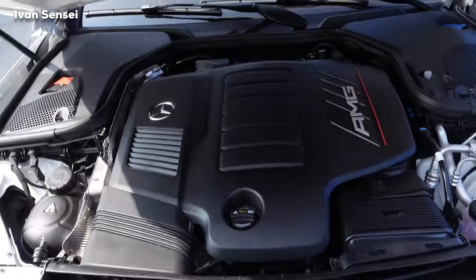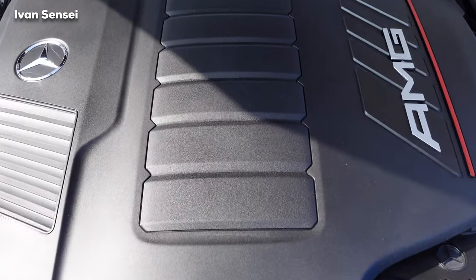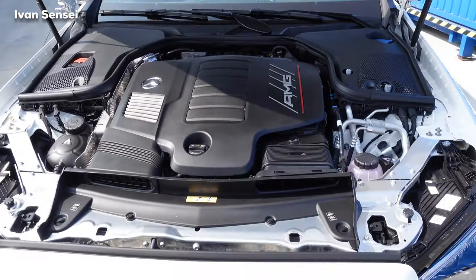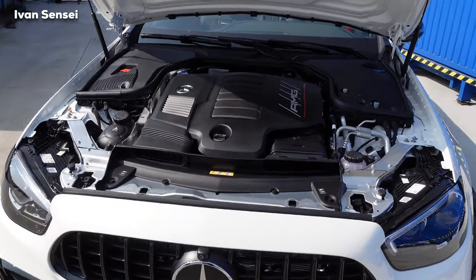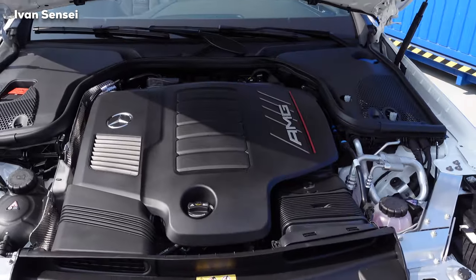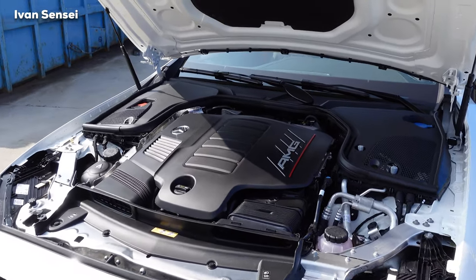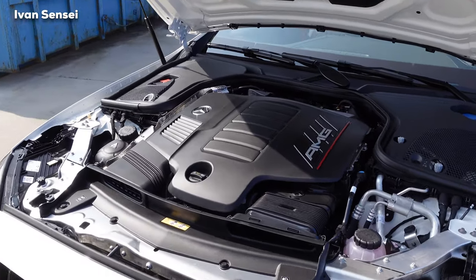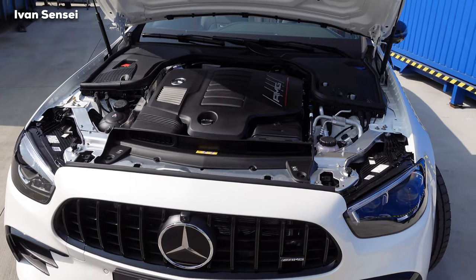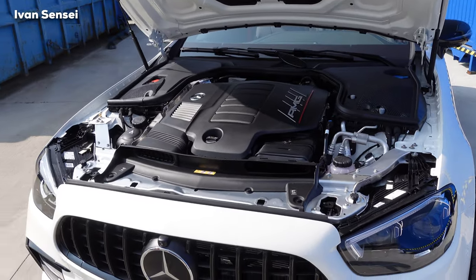Under the bonnet we find an inline six-cylinder engine. This is the AMG-enhanced engine producing 320 kilowatts — 435 horsepower — and torque of 520 Newton meters. Acceleration from 0 to 100 km/h takes only 4.6 seconds, and the top speed is 270 km/h or 168 mph, electronically limited.